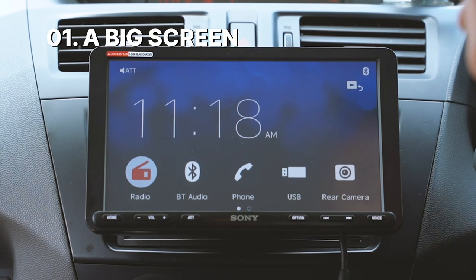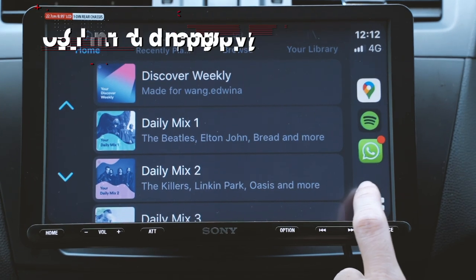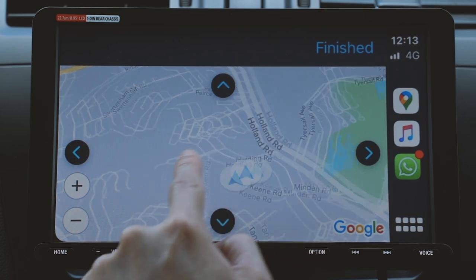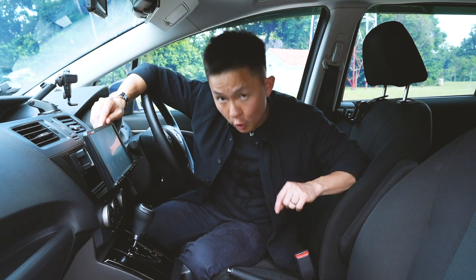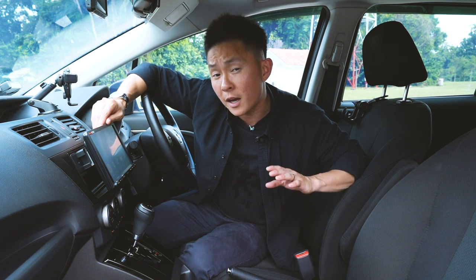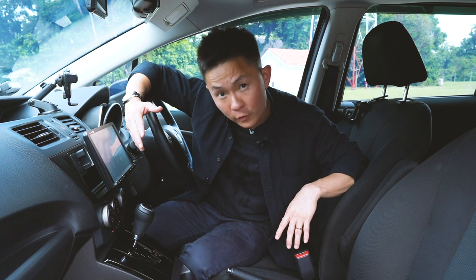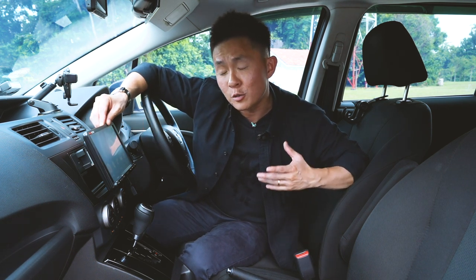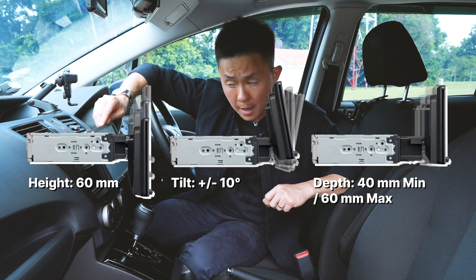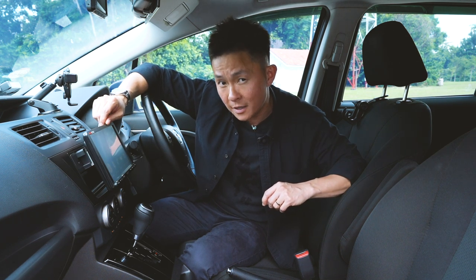The first reason to upgrade your infotainment system is so that you can get a big touchscreen in your car. This allows you to use many apps on the go and, most importantly, have access to navigation. The AX8000 is installed into a single-din space, and its 8.95-inch touchscreen hovers over the dashboard with an adjustable mount that allows you to tweak its height, angle and depth, making it one of the most adjustable and adaptable infotainment systems in the business today.